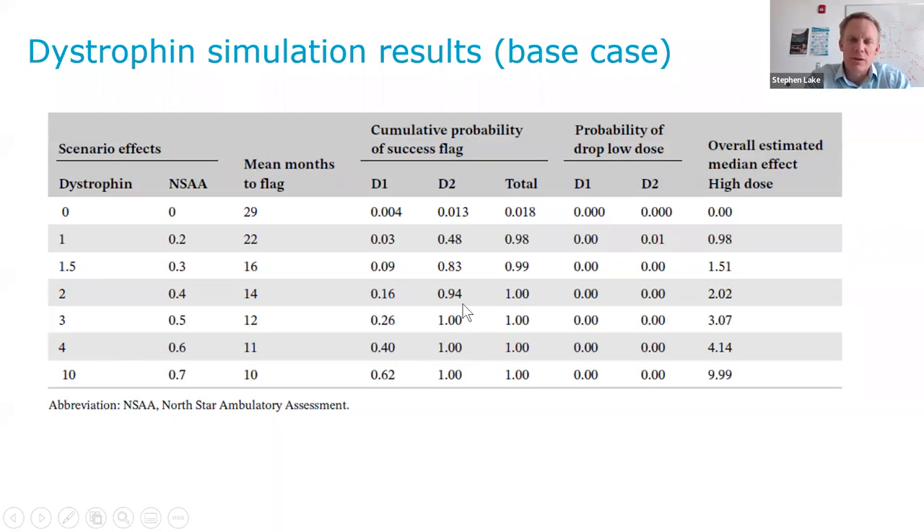The objective of trying to show dystrophin efficacy earlier in the study was definitely worth implementing. Some of the criteria for dropping the low dose based on the probability of showing certain efficacy on dystrophin for the high dose and less than half on the low dose — that did not happen very frequently in the base case, since the low dose had 75% of the efficacy of the high dose. However, in simulations where we looked at 50% of the efficacy or no efficacy in the low dose, a larger percentage of simulations resulted in dropping the low dose arm.